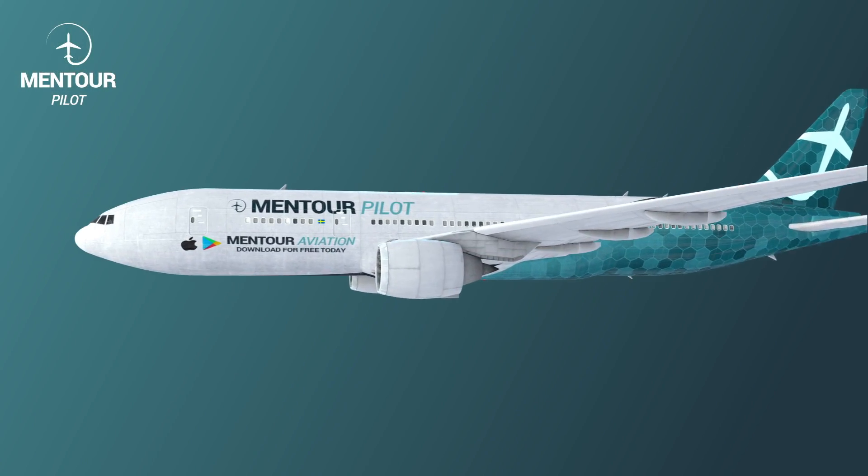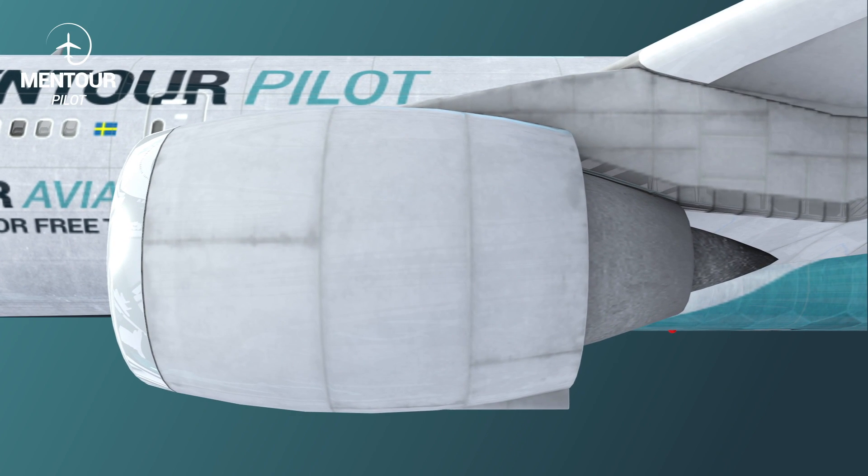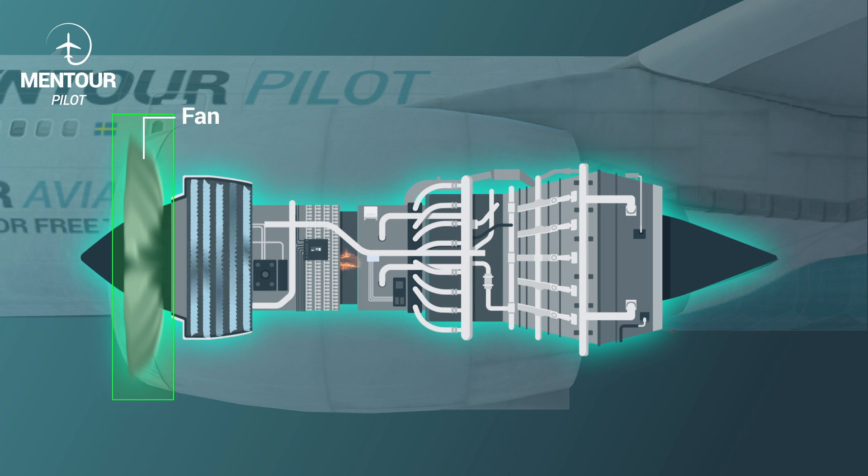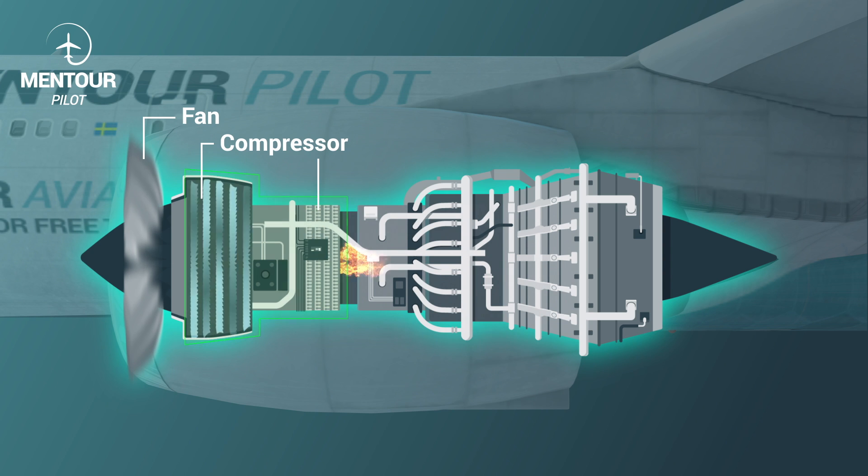In order to understand this, we first have to look at how the jet engine works. A jet engine comprises several parts. The first part you'll see is the big fan in the front — essentially a propeller — that pushes air backwards and produces a majority of the thrust. Behind that, you have the different compressor stages. Depending on the type of jet engine, there are different numbers of stages, but they all compress the incoming air, heat it up, and push it towards the combustion chamber.